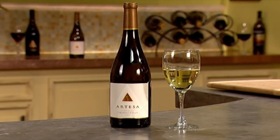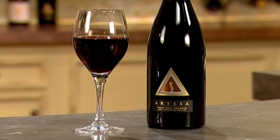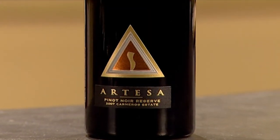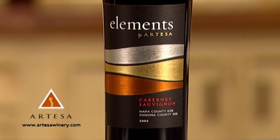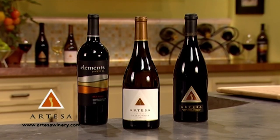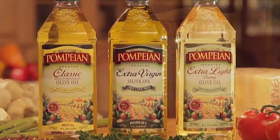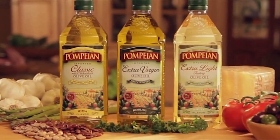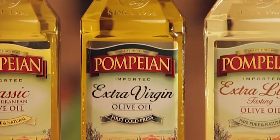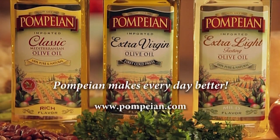Additional funding has been provided by Arteza Vineyards and Winery, Napa Valley, California. To learn more about the wines of Arteza and the Carneros growing region, please visit ArtezaWinery.com. Arteza, the jewel of Carneros. One of the world's fine olive oils and vinegars, Pompeian complements salads, marinades, sautéing, grilling, and baking. Pompeian makes every day better. More information available at pompeian.com.